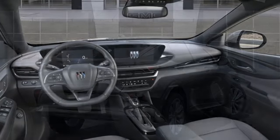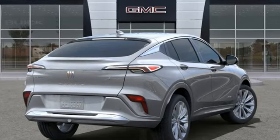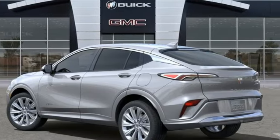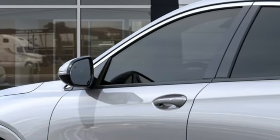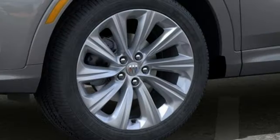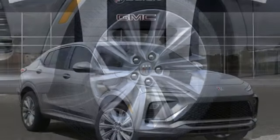Intercooled Turbo I3 engine, front heated leather bucket seats, streaming audio, auto-dimming rearview mirror, heated steering wheel, Wi-Fi hotspot, external memory control, aluminum wheels, doors and push-button start proximity key, and LED low and high beam headlights.